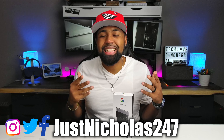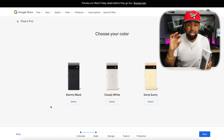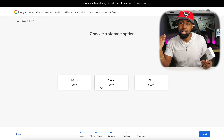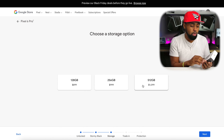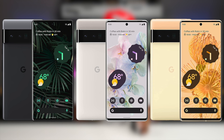The Pixel 6 Pro comes at three different price points - as always I put the links in the description down below. It starts out at $899 for the 128 gig version, which I have right here, then it bumps up to $999 with 256 gig internal storage, and then at $1,099 you get 512 gigs of internal storage. It also comes in three colors - I have the Stormy Black here, and you also have Cloudy White and Sorta Sunny.